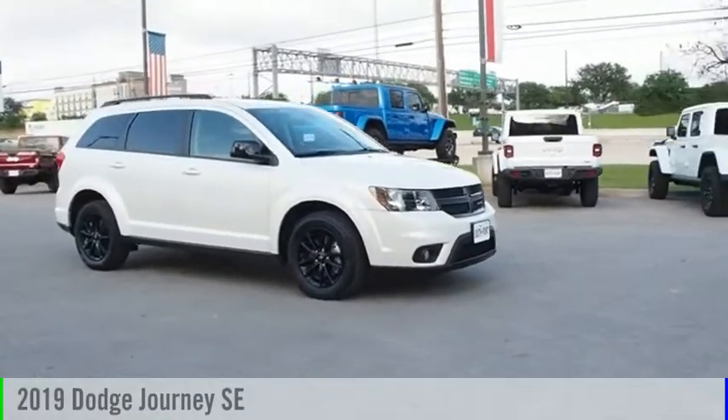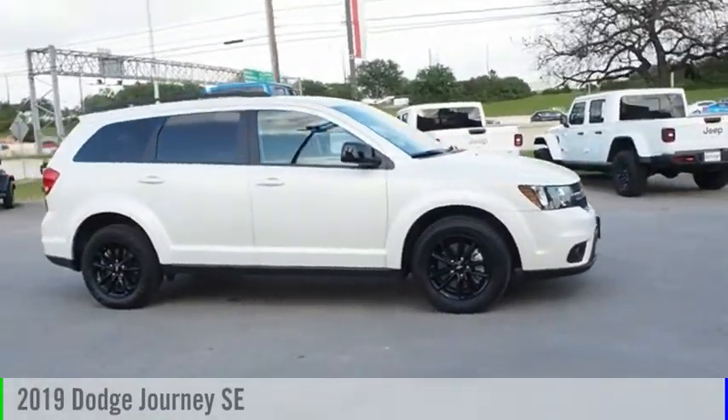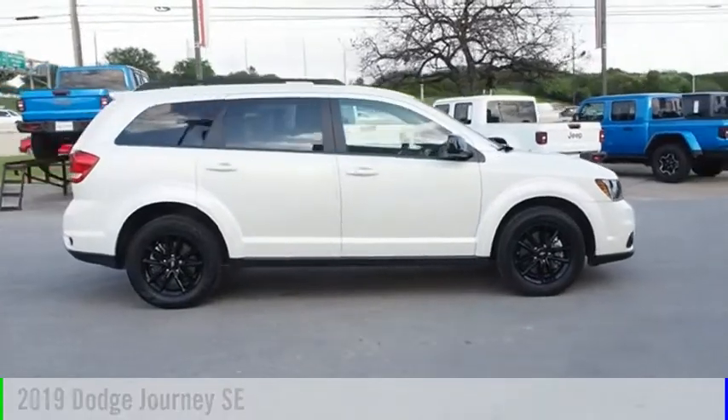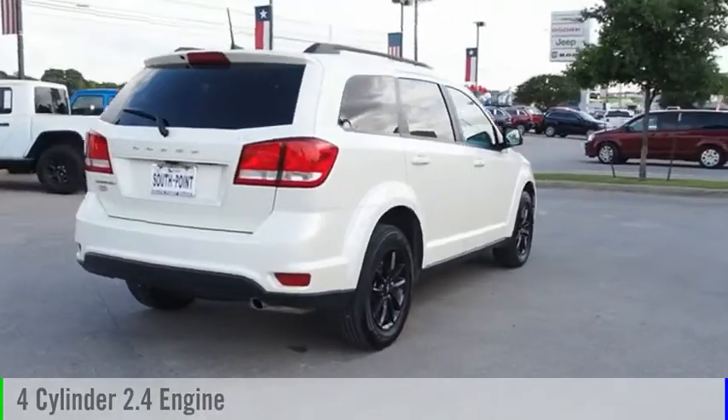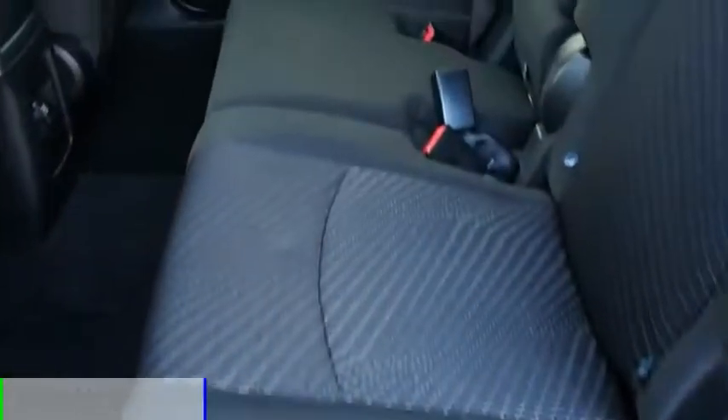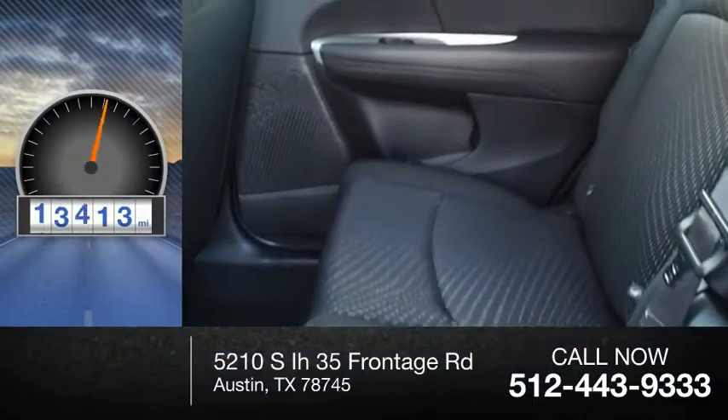Make a great choice today with the 2019 Journey. This vehicle is powered by a front-wheel drive, four-cylinder, 2.4 liter engine and comes with an automatic transmission. This vehicle has less than 20,000 miles.